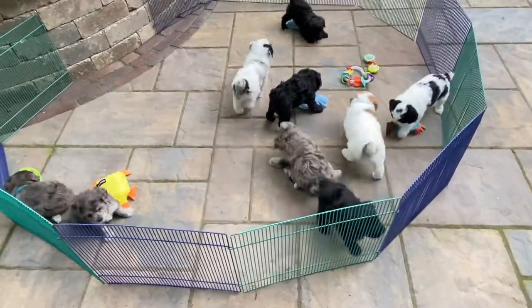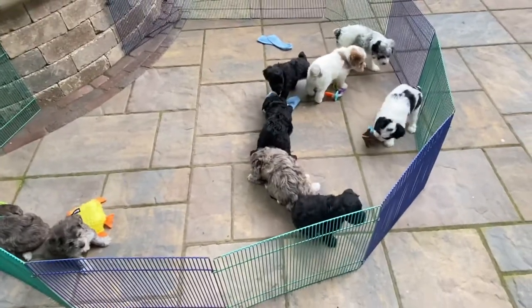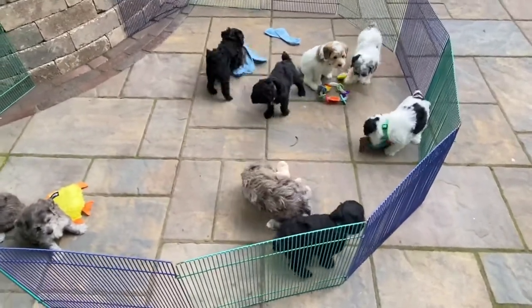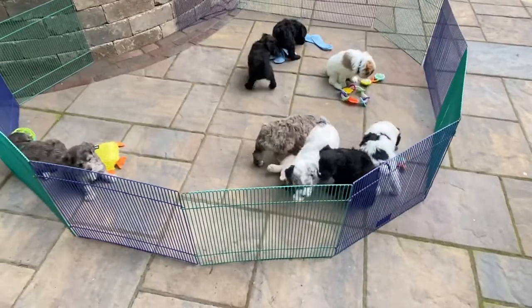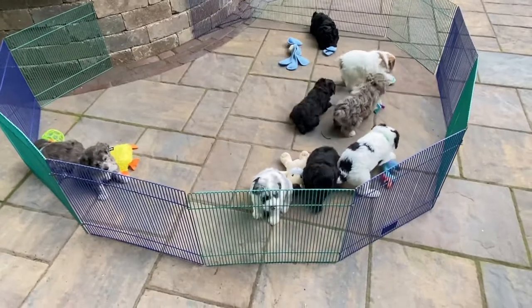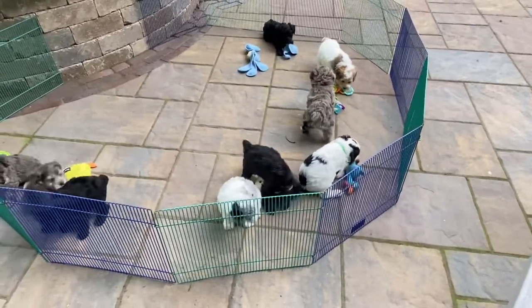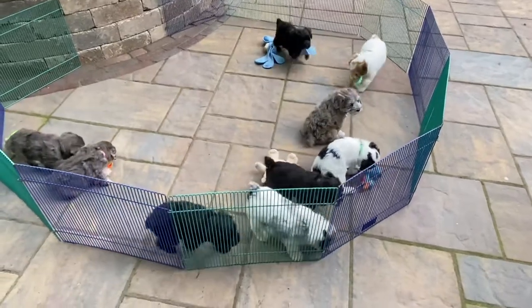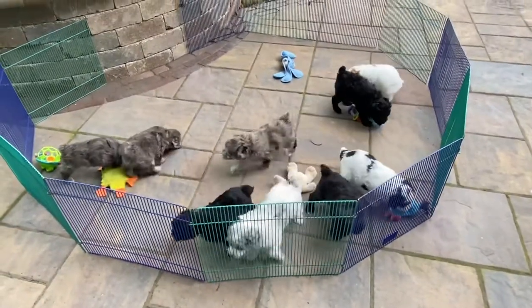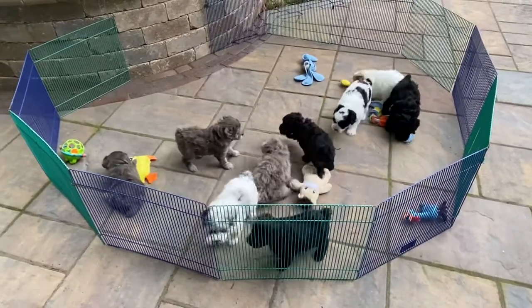They are getting really, really active and really busy. They're completely eating dry dog food and they're still with mom. They're going to come up to the house starting next week — I can't believe that's already here. They're doing really good, they really are.